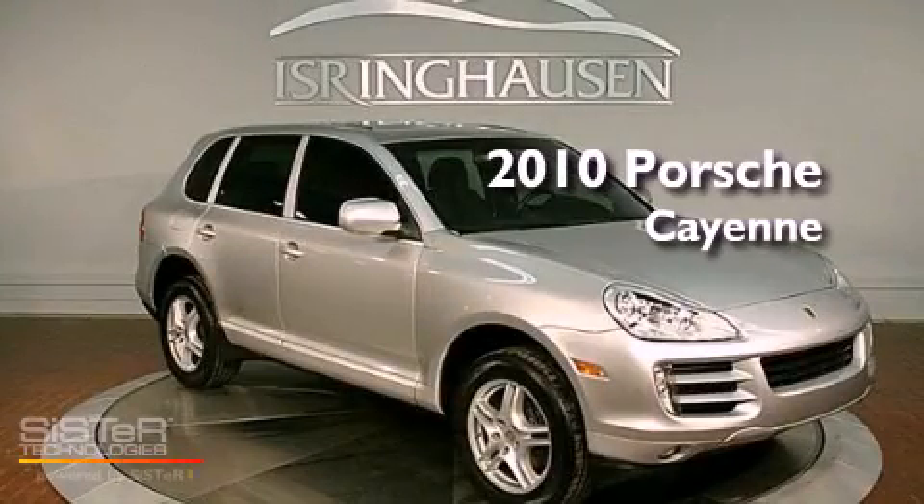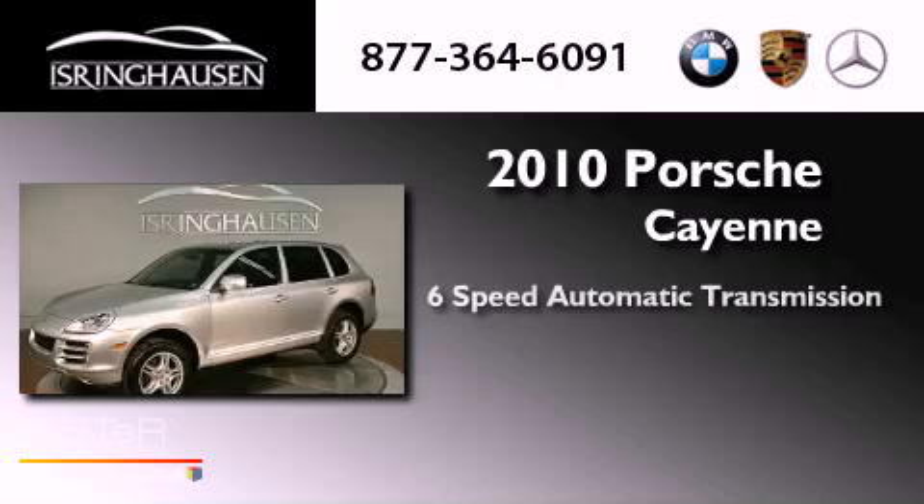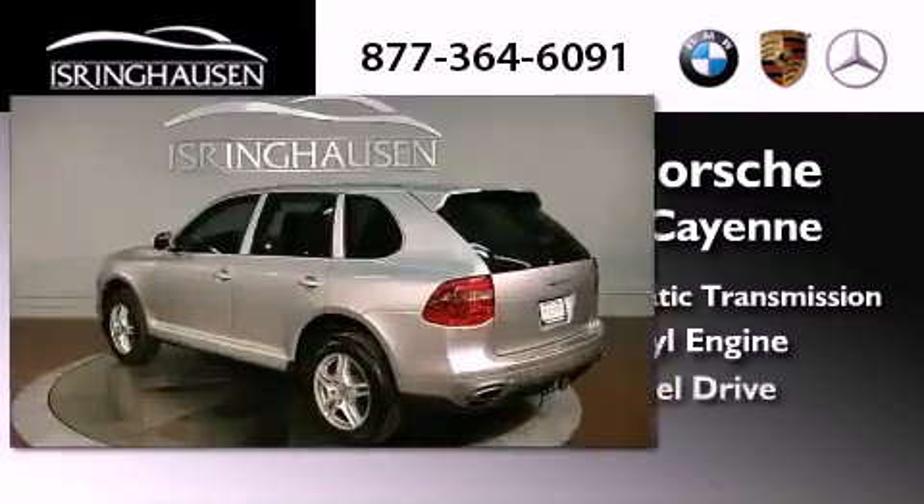This is a 2010 Porsche Cayenne. This vehicle has seating for five adults, a 3.6-liter V6, and all-wheel drive.